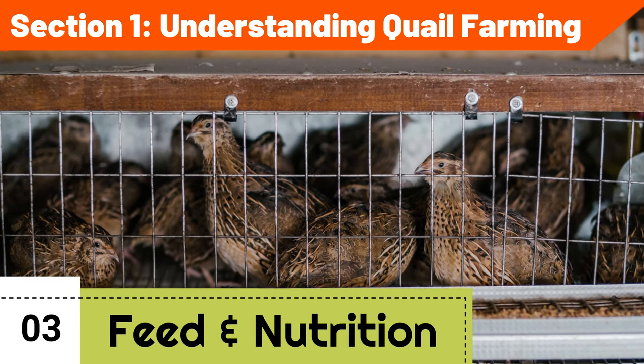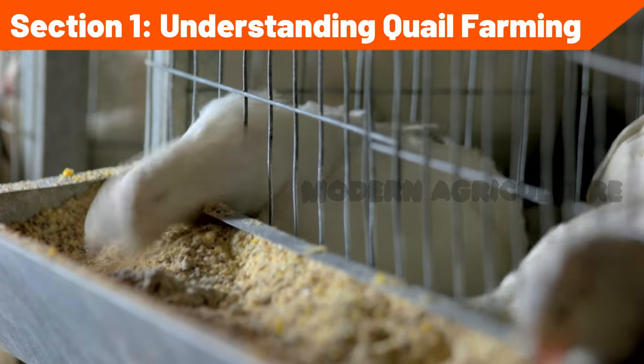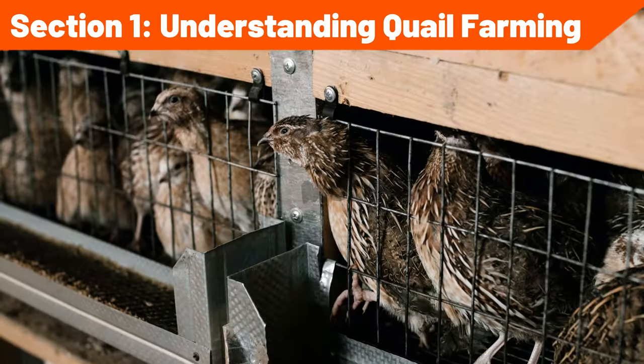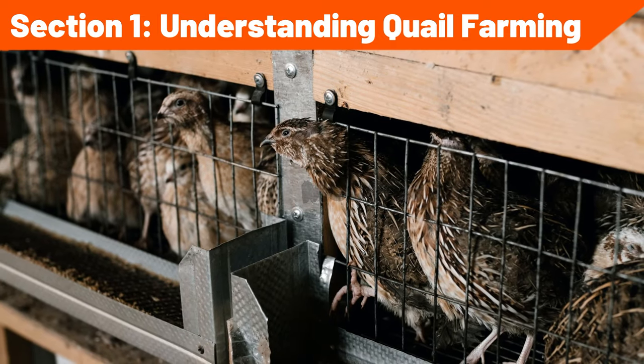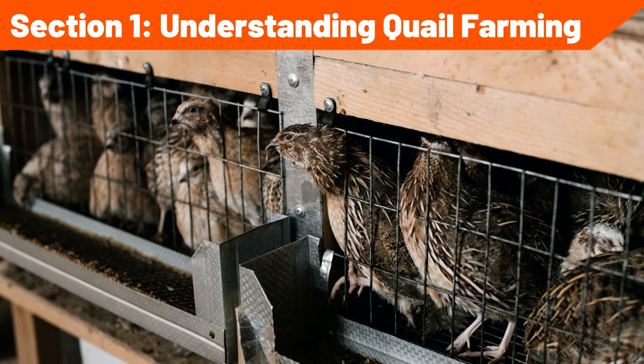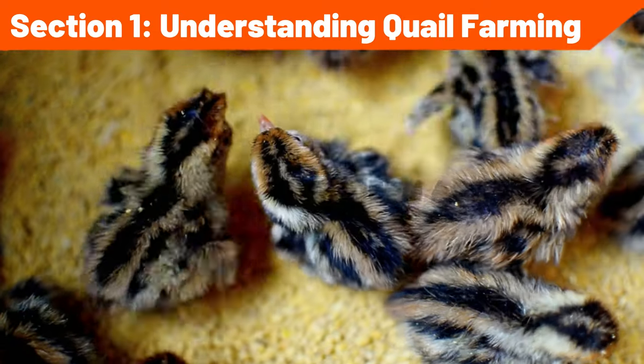Feed and nutrition: understand the nutritional requirements of quails at different stages of their life cycle. Provide a balanced diet consisting of commercial quail feed, supplemented with greens, grains, and protein sources. Explore alternative feed options and develop cost-effective feeding strategies without compromising on the nutritional needs of your quails.